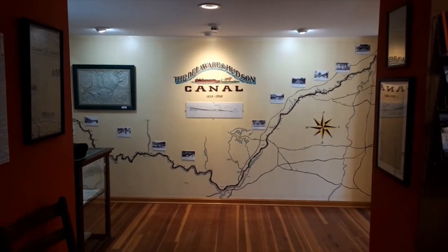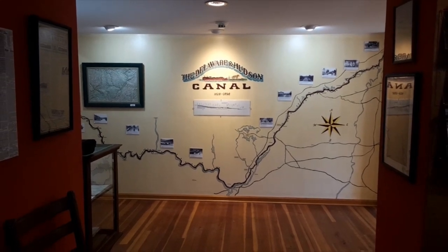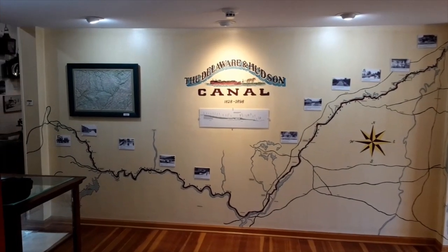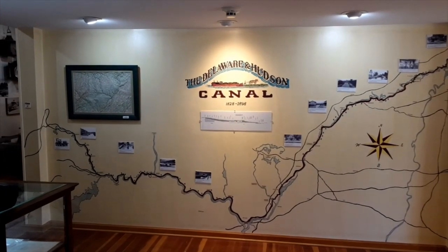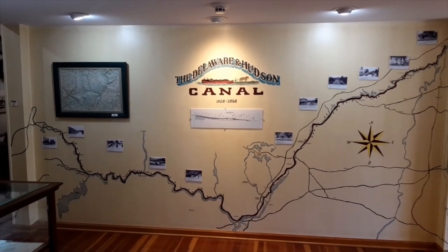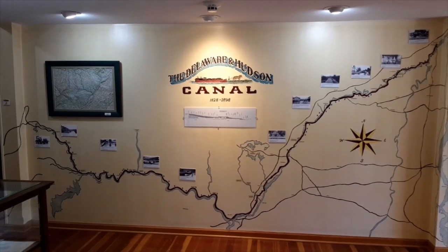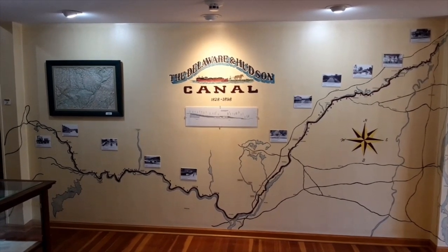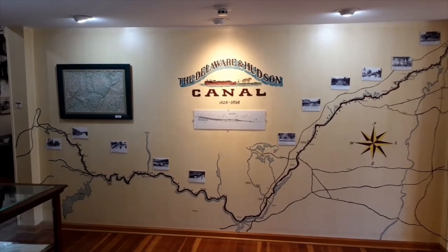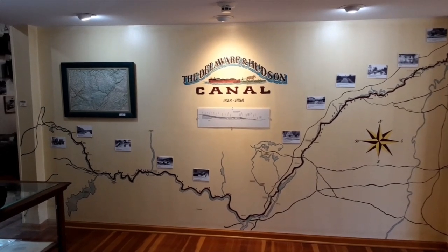When you come into our museum here at 23 Mohonk Road in High Falls, New York, the first thing you'll see is this map of the route of the D&H Canal from the Delaware River to the Hudson River. This route was determined in 1823 when the newly formed D&H Canal Company hired Judge Benjamin Wright of Erie Canal fame to lay out a route for a proposed canal to get their coal from the northeastern anthracite fields of Pennsylvania to New York City. And this is the route that they figured out.